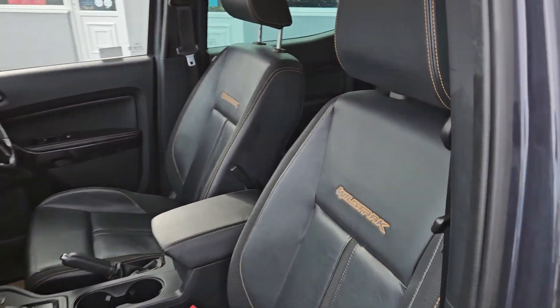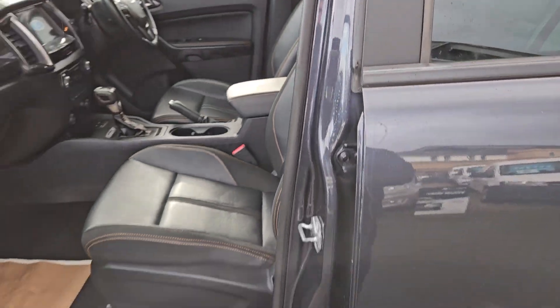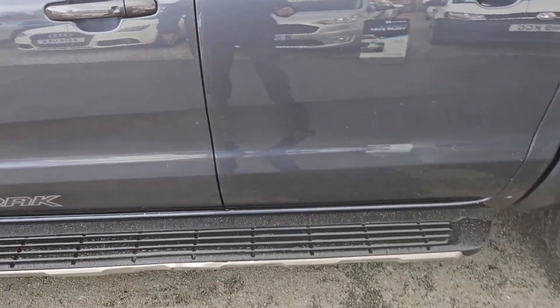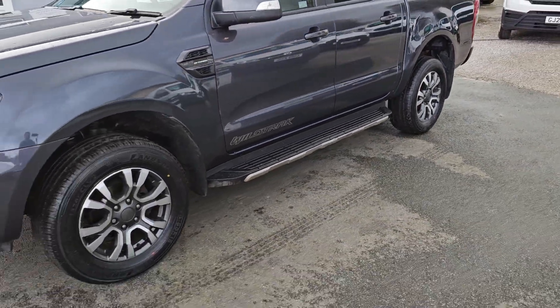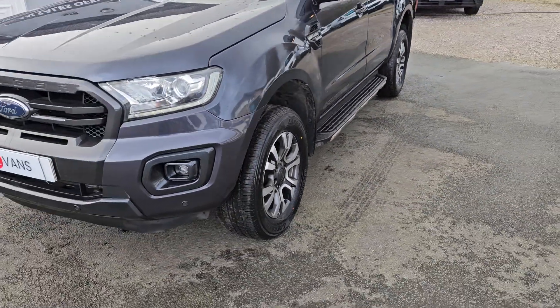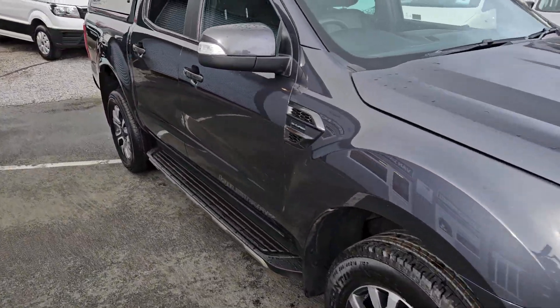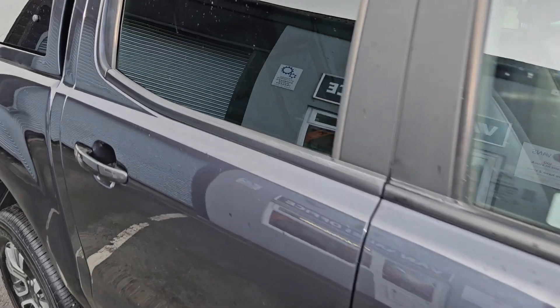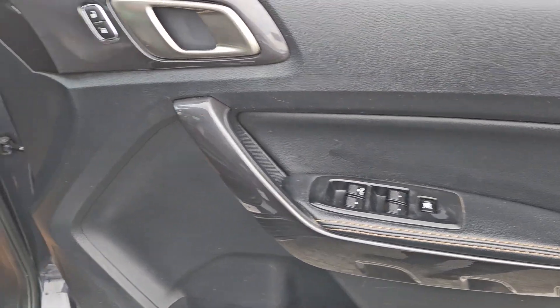It's in really nice clean condition as you can see. It has the benefit of side steps, roof bars, alloy wheels, body colour bumpers, and front and rear parking sensors.